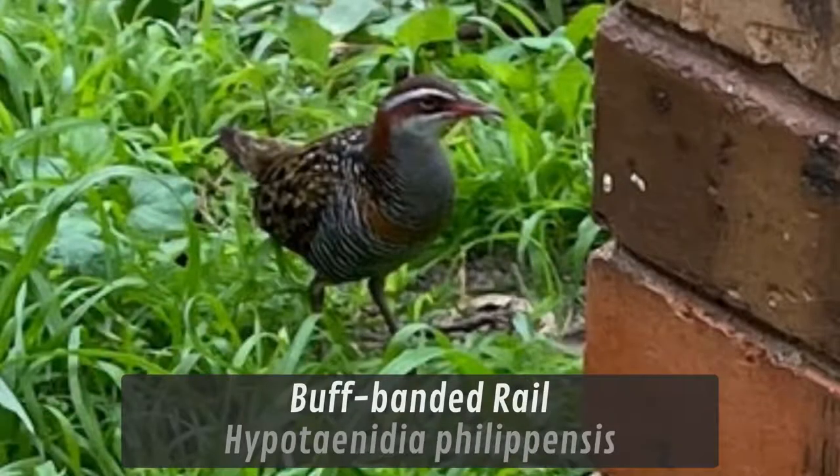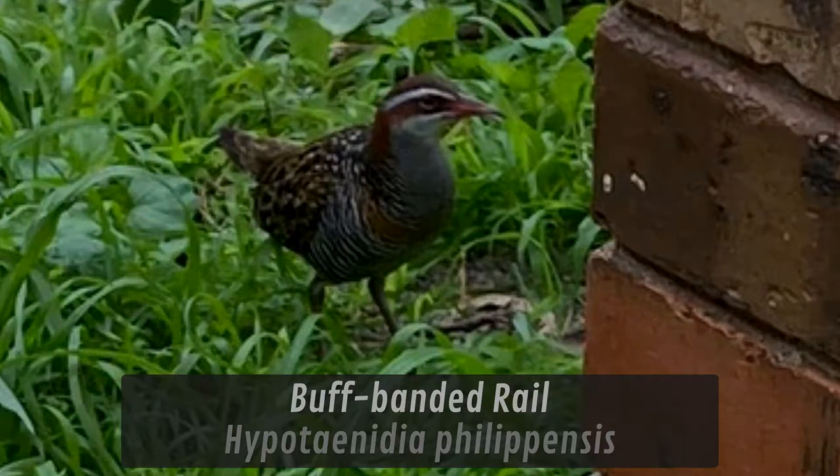The Buff-Banded Rail can be quite aggressive when feeding with other species, and it will even attack much larger birds like the Masked Lapwing. Based on this, I suggest we give this bird 100%. I hope you enjoyed this episode, and I'll see you again next time.